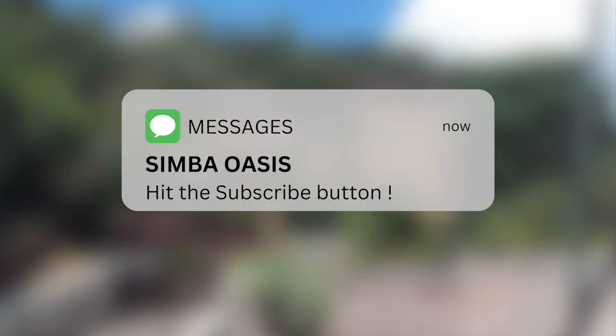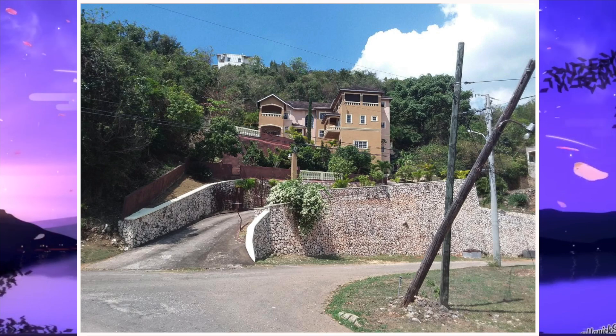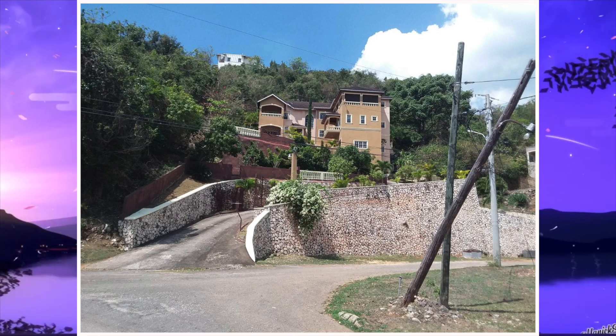With that in mind, let's go ahead and take a closer look. Here we are at the front of the property. We then move from here to head on the inside.